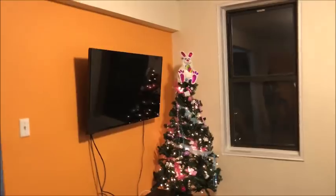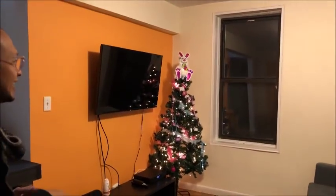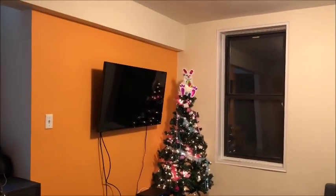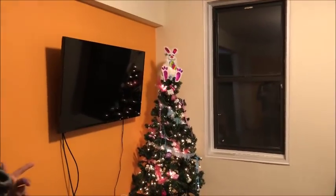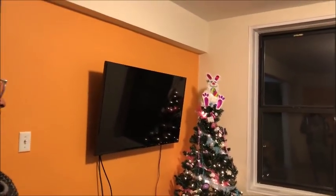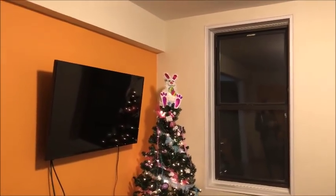Here is our common area — our living room. We still have a Christmas tree. So here's the funny thing: we set up the Christmas tree for Christmas, and then they started turning it into an Easter tree. Oh my gosh, it's so cute! The next holiday coming up is Memorial Day, so they will be changing it for Memorial Day.